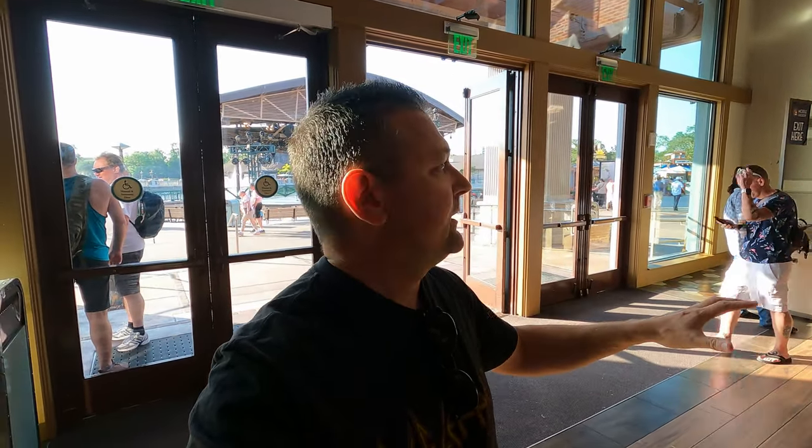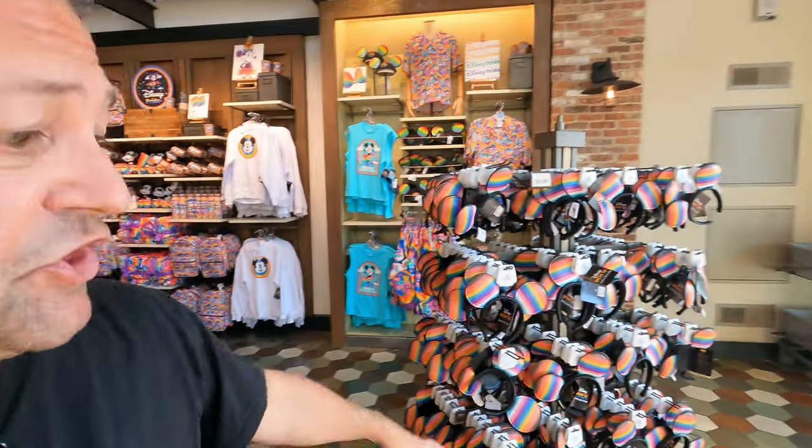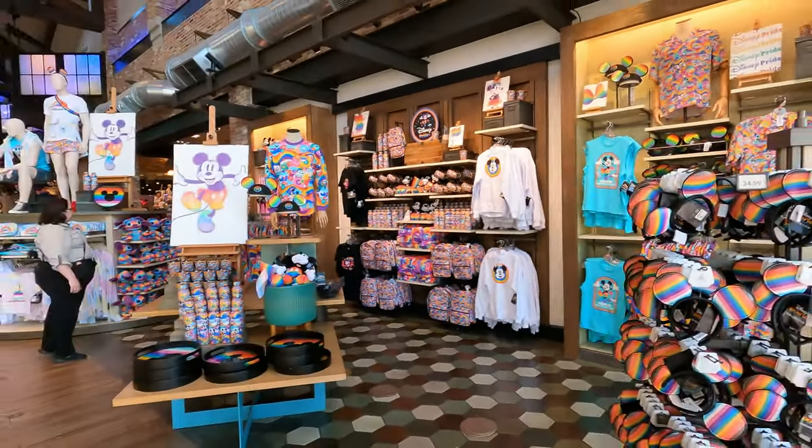Before we get into this awesome Pride merch, I wanted to thank everybody who has taken the time to subscribe to Meddling World. We just got back from our cruise and we've been putting all our cruise vlogs out. If you haven't hit the subscribe button, please subscribe — we greatly appreciate it. We're not just cruising, guys — we do a ton of Disney, Universal, Sea World, and all kinds of different travel. Let's get into some of the merch!